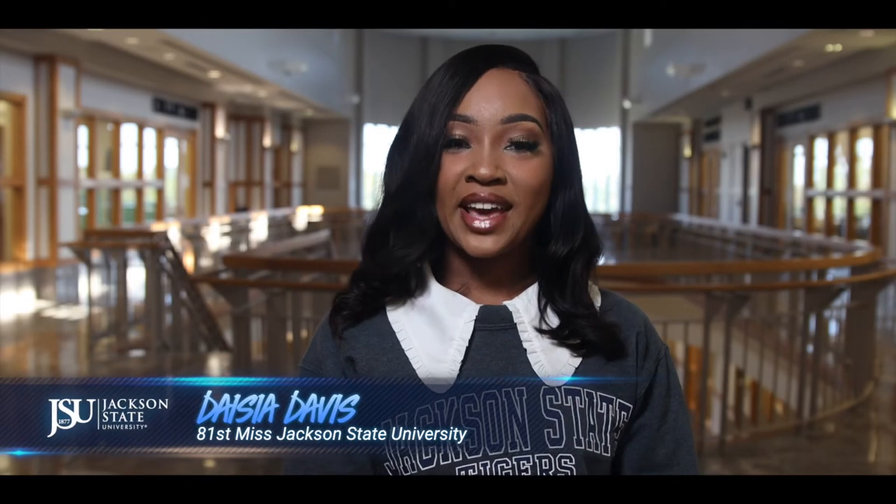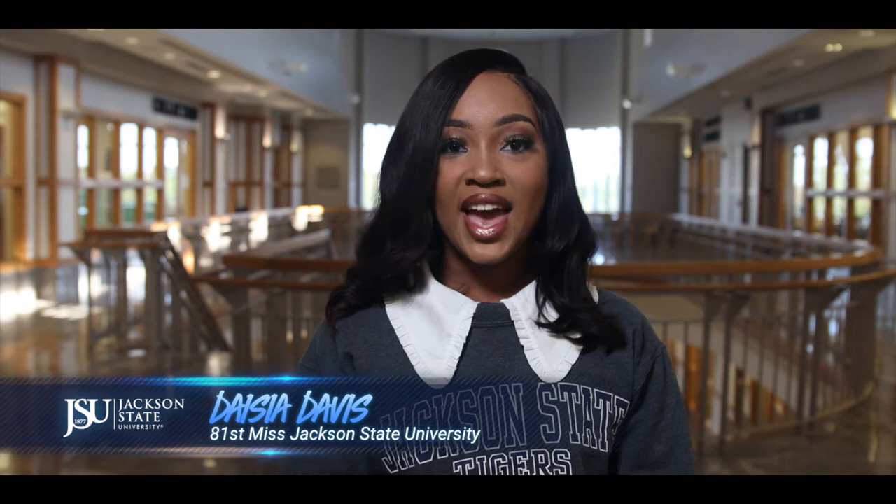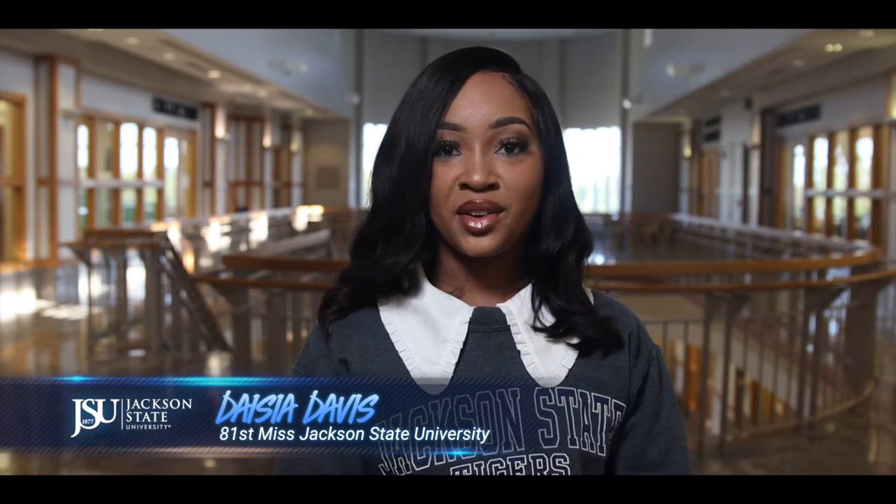Hello, I am Deja Davis, a senior business marketing major from Belva, Illinois, and I serve as the 81st Ms. Jackson State University.